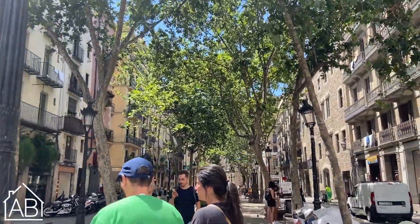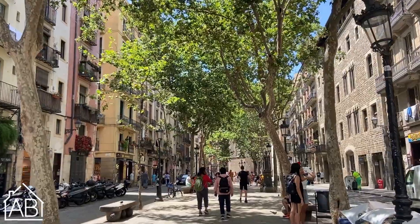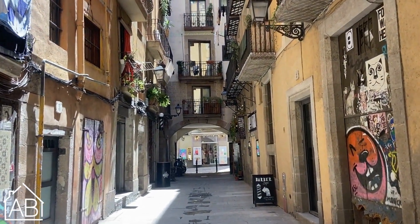The Passeig d'El Born is a lively street in the neighborhood lined with trendy bars, restaurants, and boutiques. It is popular for locals and tourists who like to enjoy a meal, grab a drink, or simply soak up the atmosphere.